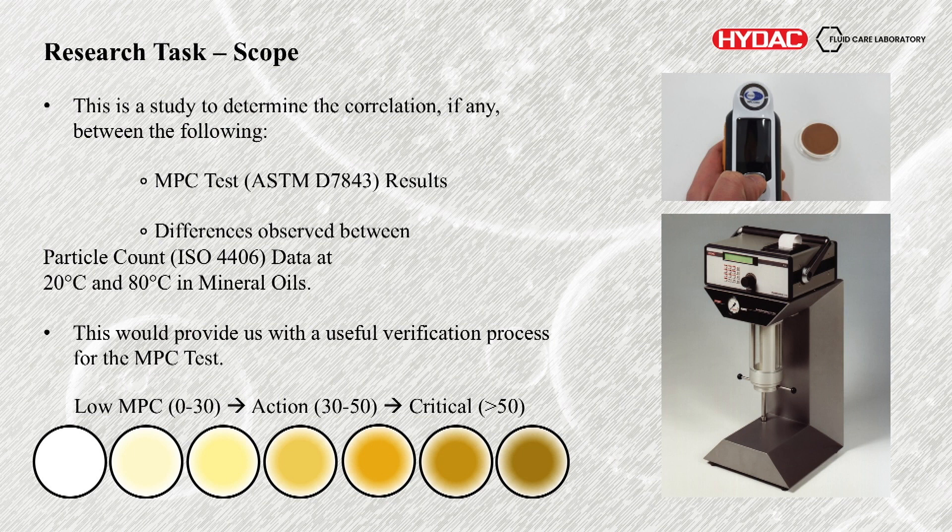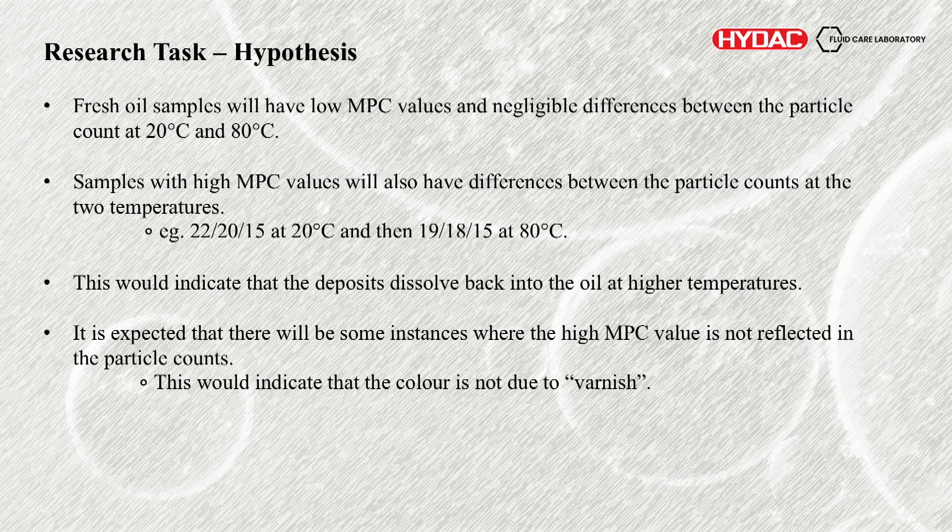The idea was that this would be a very useful verification process for MPC testing. The hypothesis was that fresh oil samples or samples with low MPC values will also have very negligible differences between the particle count at 20 and 80 degrees, whereas samples with a high MPC value, lots of oxidation, we would then see a big difference between the counts at the two temperatures. For example, maybe we would see 22/20/15 at 20 degrees and it would drop down to 19/18/15 at 80 degrees. The idea was that at the higher temperature the oxidation products would dissolve back into the oil and you would no longer count them.